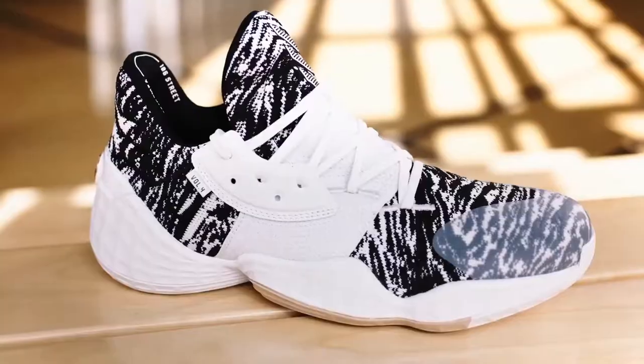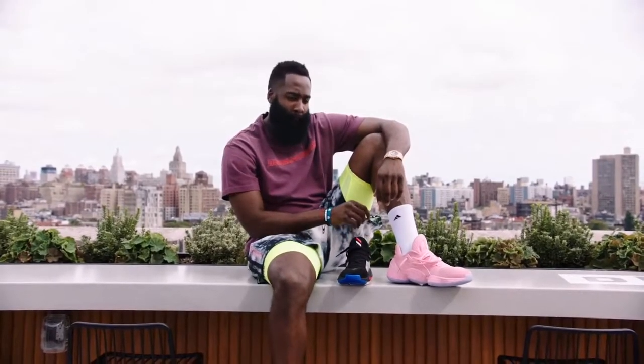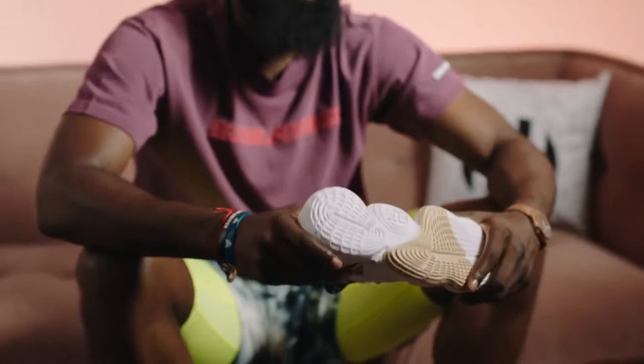Harden Volume 4, 2019. Did Adidas just redeem the Harden signature line? This is Topic Tackle. Let's go.